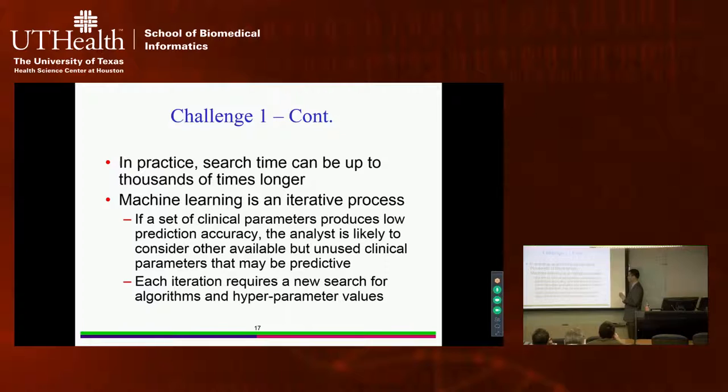In practice, search time can be up to thousands of times longer for multiple reasons. Machine learning is an iterative process — an analyst may start with a set of clinical parameters, build the best model they can find, get low prediction accuracy, then add additional clinical attributes from the EMR and restart the whole process. Each iteration requires a completely new search for machine learning algorithm and hyperparameter values.